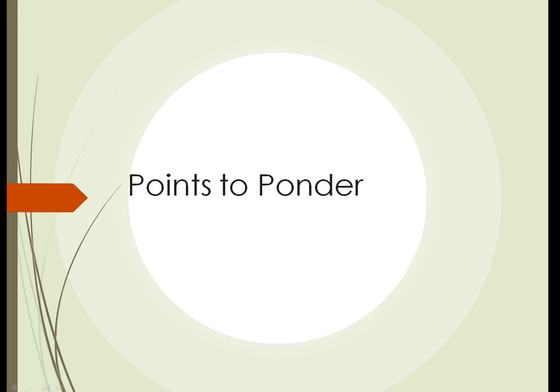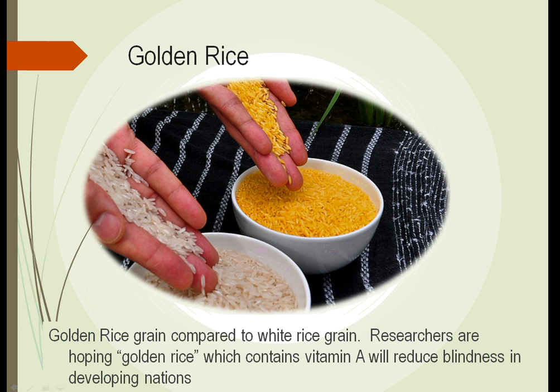This unit covers the grasses section — three points to ponder, just some interesting current information about what's going on with some of the grasses, different ways they're being used, and different things being explored. A very promising area of research is called golden rice. Golden rice is a rice that contains vitamin A, which is essential for eye health. Eye problems are prevalent in developing nations and in nations that depend on rice as a primary food source, because normally rice contains no vitamin A.